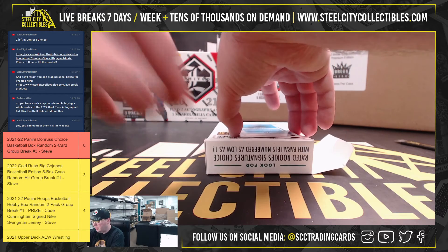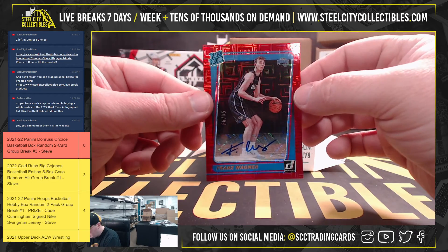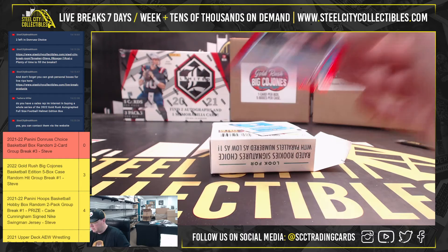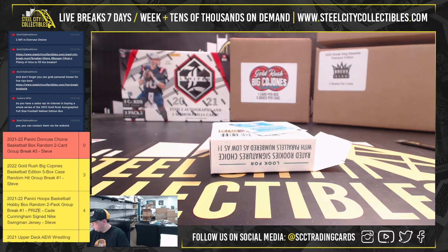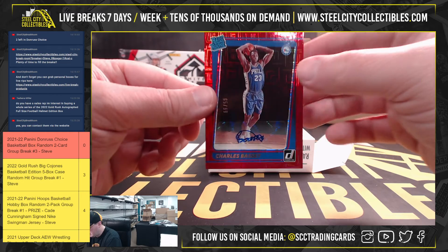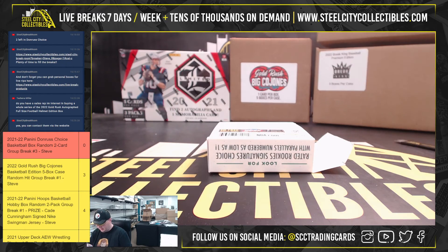For our autographs, our first autograph here is Franz Wagner, 54 of 99. And our next autograph for the 76ers, Charles Bassey, 65 of 99.